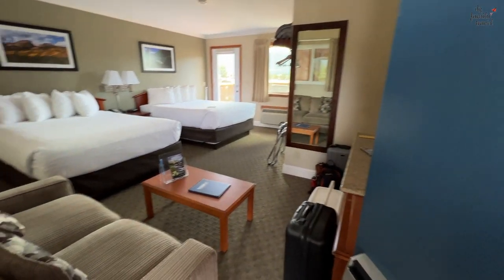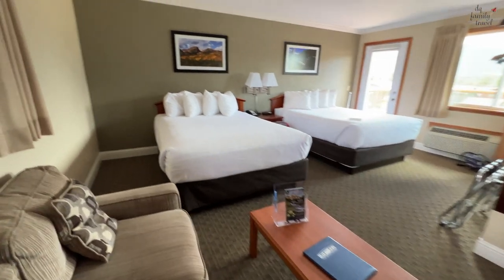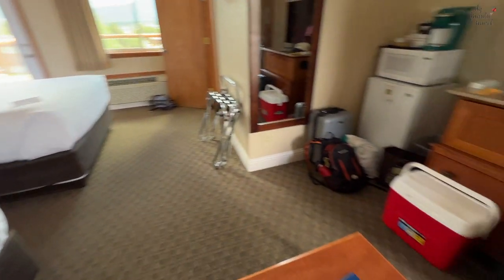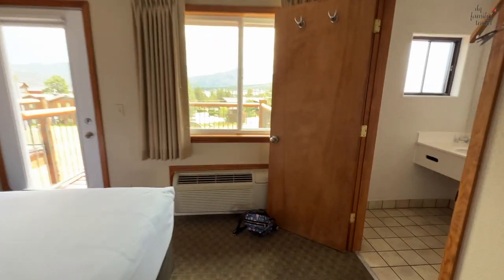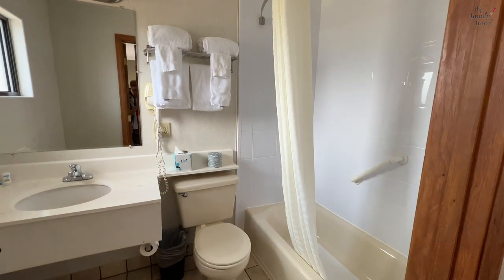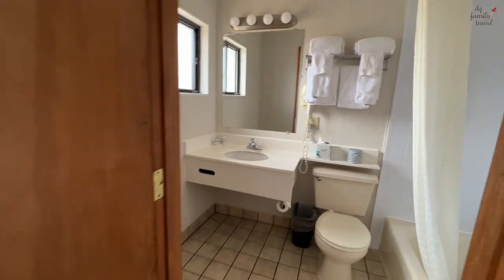With a private balcony. Once you go in, there is a couch straight to your left, there are the two queens, tastefully decorated, everything with plenty of living space, a mini fridge, and a microwave.